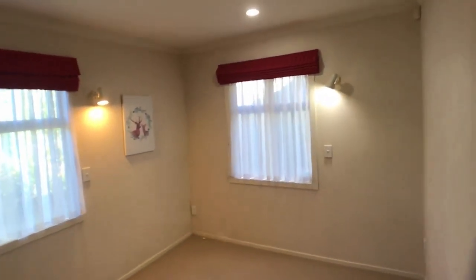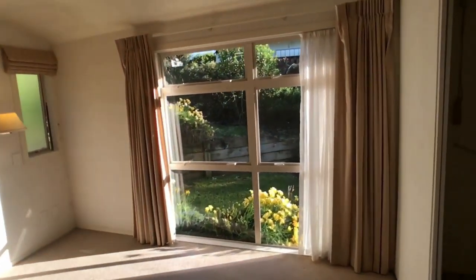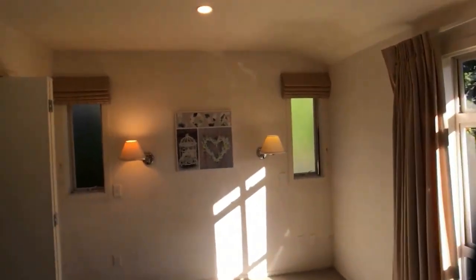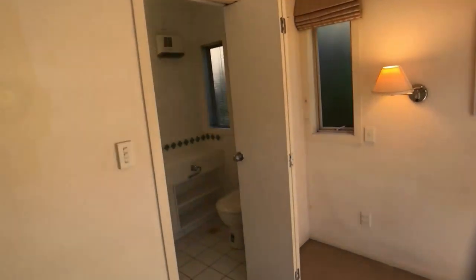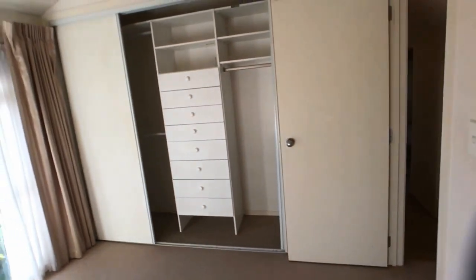Once again, it has a double wardrobe. At the end of the house, that's the master bedroom with the ensuite and also a huge wardrobe.